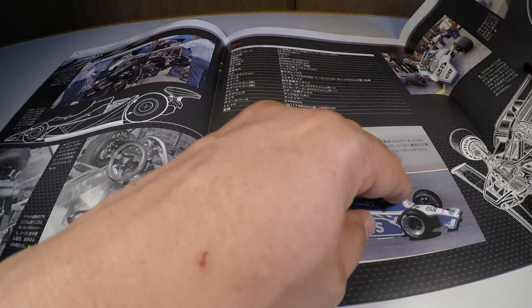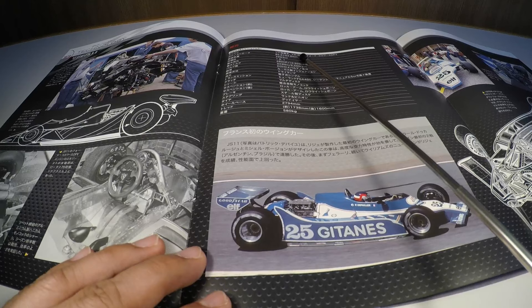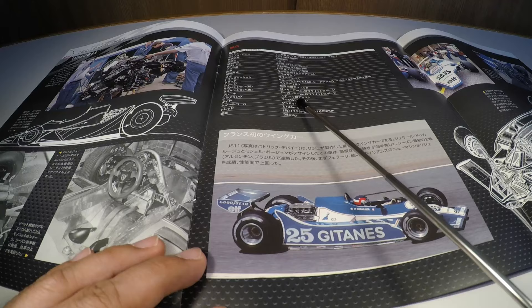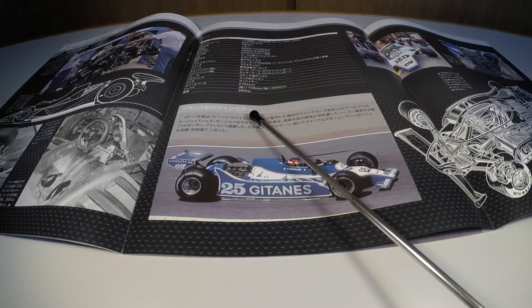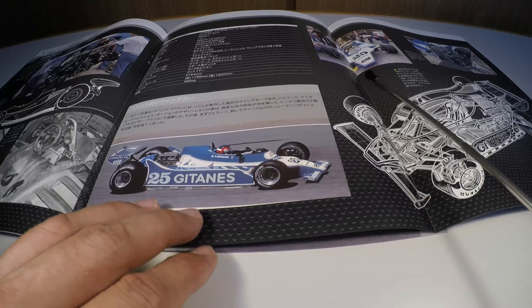Detalhes técnicos do carro: motor traseiro V8 a 90 graus, Ford Cosworth DFV, 2.993 centímetros cúbicos, 480 HP a 10.500 RPM, duplo comando de válvulas, 4 válvulas por cilindro, injeção Lucas, pneus Goodyear e 580 kg de peso. Esse foi o primeiro carro asa francês — nem a Renault ainda possuía esse modelo — e depois ela incorporou esse artifício. Com isso, a Ligier se tornou o primeiro carro francês a fazer o artifício da asa.